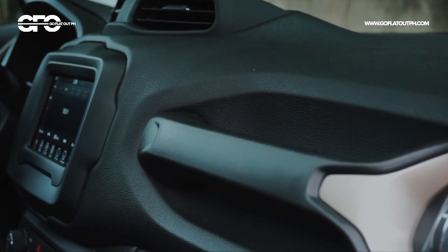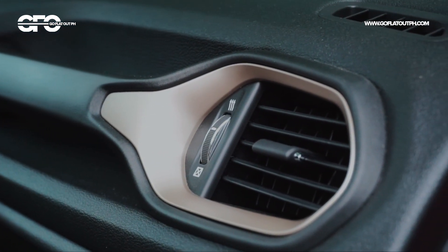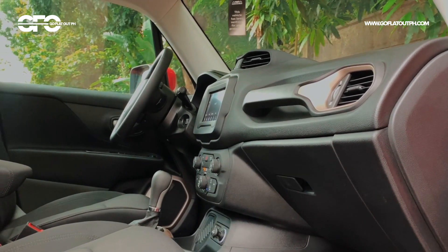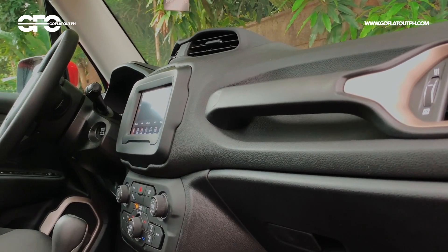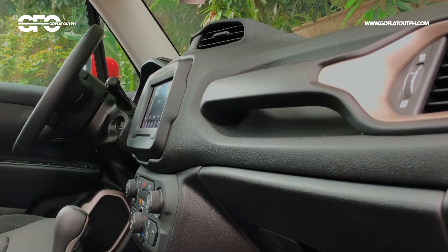My criticism with the interior would be that, though it is funky and full of character, I wish it had more color. Meron siya ng mga copper elements sa steering wheel and sa aircon vents, but it's really mainly black and I wish there was at least a little splash of color in the interior.